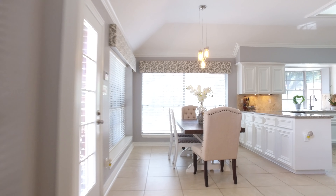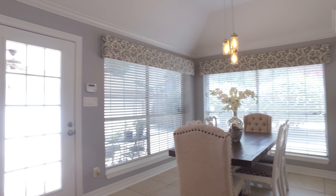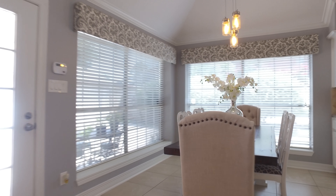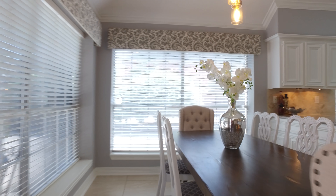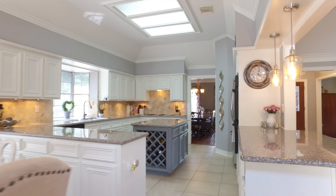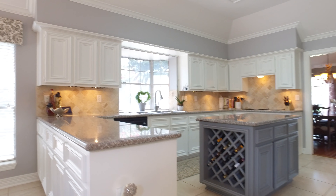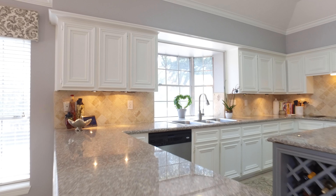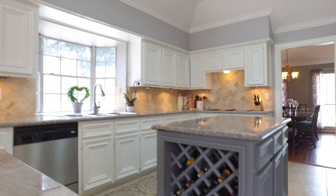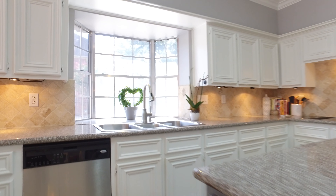Intricate detail went into this home. The layout and floor plan is absolutely perfect. There's so much space. Imagine entertaining here, enjoying evenings spent with the family, inviting friends over, sharing stories and memories, making these walls your own.